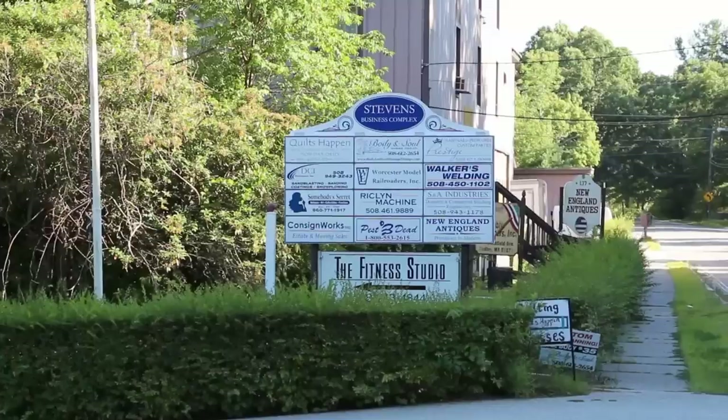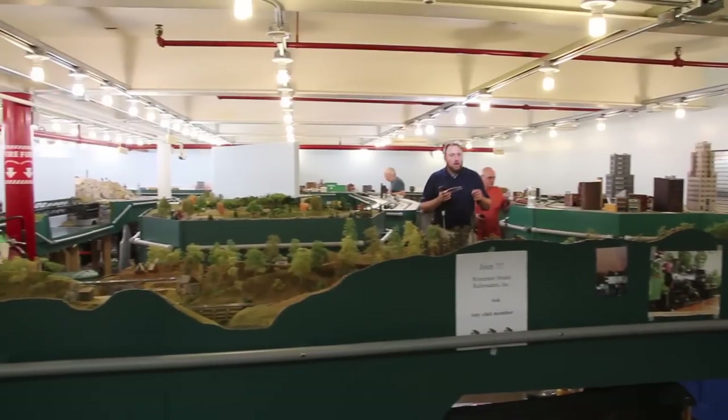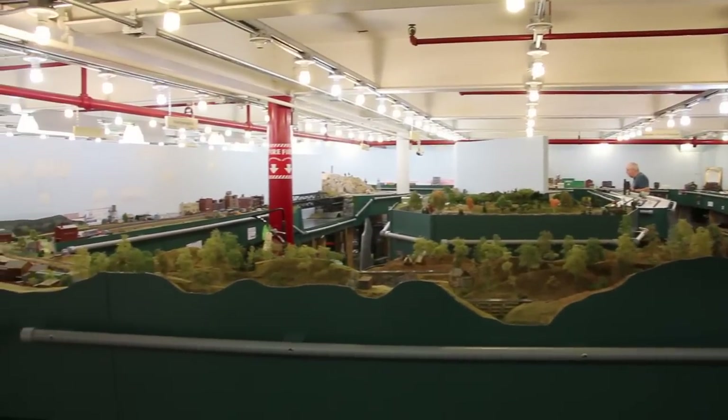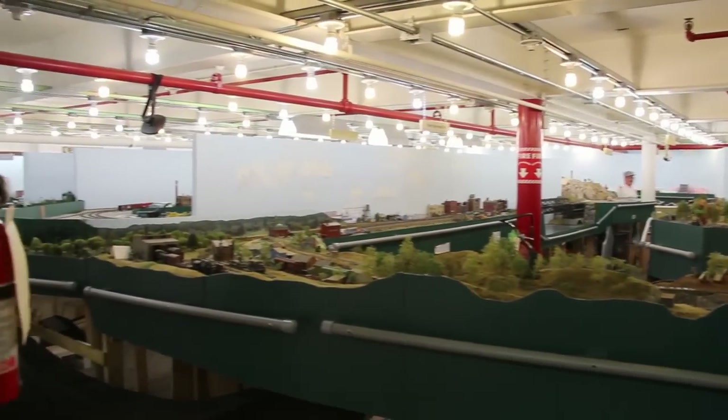Welcome to our introduction to the Worcester Model Railroaders, home of the Worcester Central Lines. This video will be an overview of the layout as it appeared in late 2014, warts and all. This will allow us to use subsequent videos to show you the progress that we make on the layout.